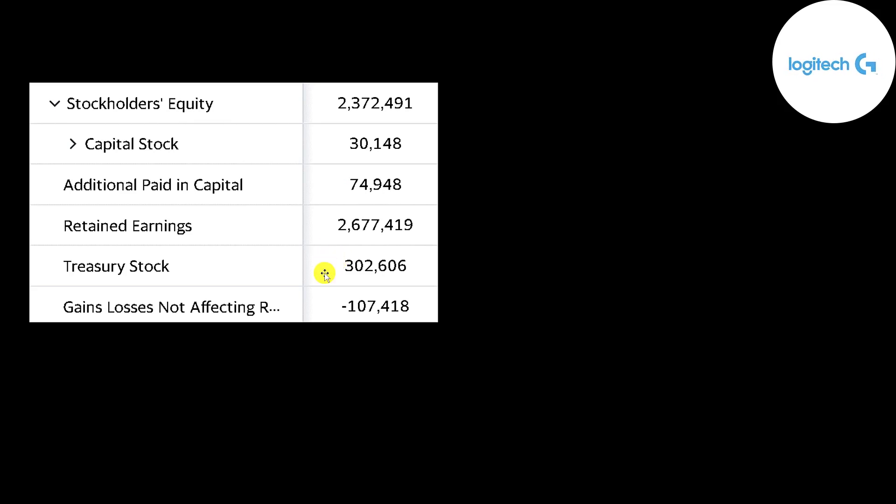This is the equity section of their balance sheet. They have 2.4 billion of equity. They raised 75 million from issuing stock, and they bought back over 300 million dollars of stock. They have 2.7 billion dollars of retained earnings — that's their overall profit since they started as a business. Treasury stock is a contra equity account, so to get your equity value you sum all these numbers but minus treasury stock — that's how you get to 2.4 billion.